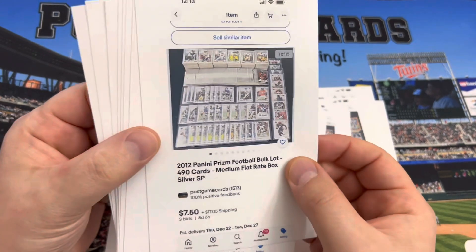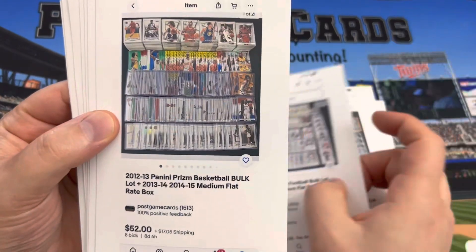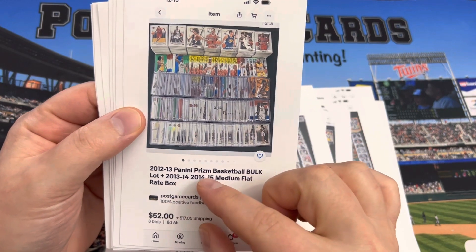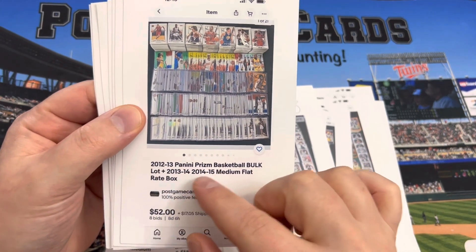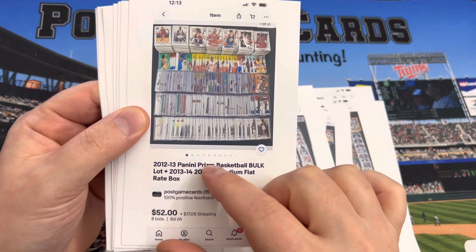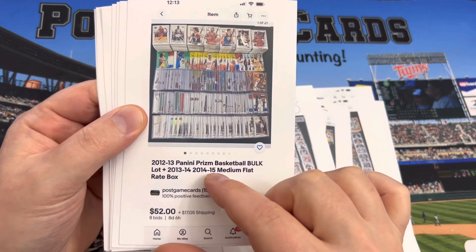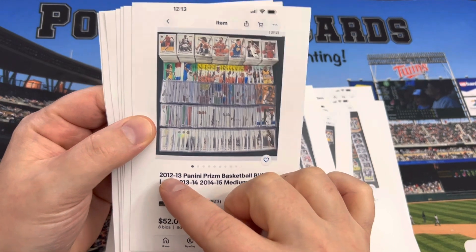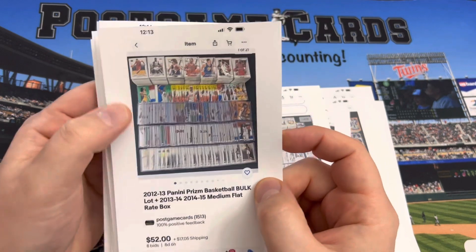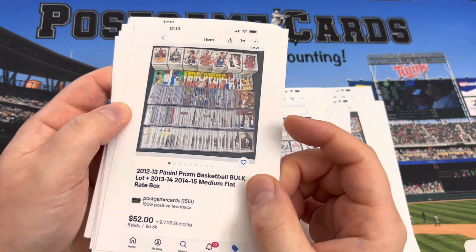The ones you see here still have eight days left, ending the following Sunday. This is 12-13 Prism plus a few of the 13-14 and 14-15 cards. It's tough to label because I wanted 2013 standalone since people search for it a lot as the first year basketball Prism. I've seen common 12-13 Prisms go for about a buck apiece in bulk lots.